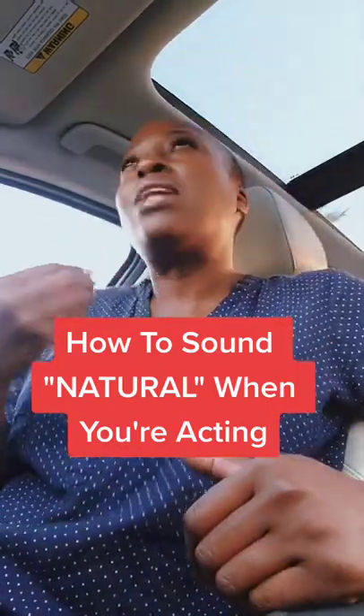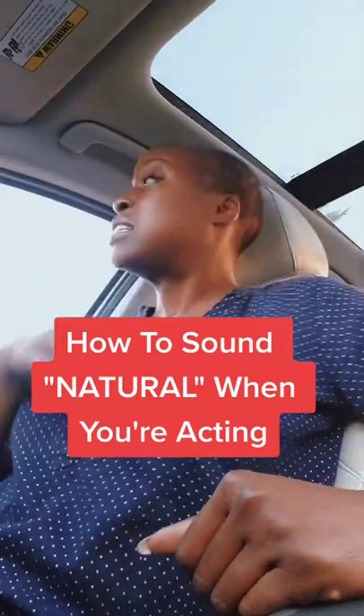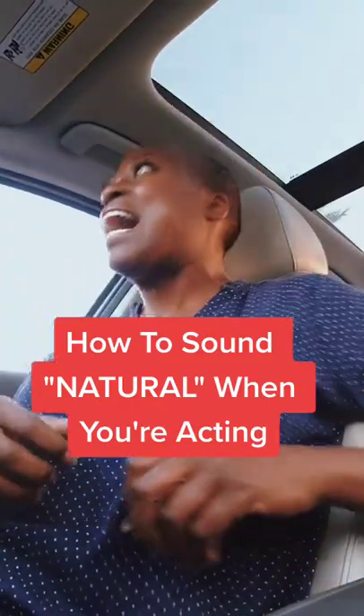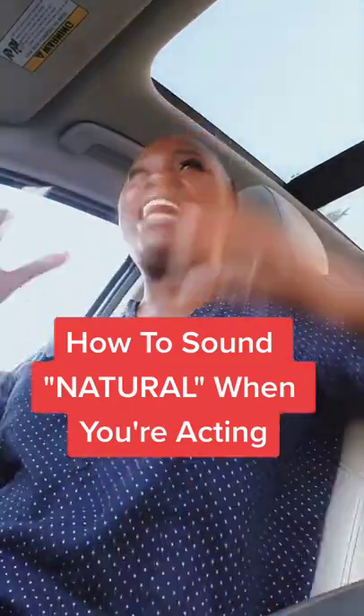You're asking the question: I want to sound more natural when I act. Some of you ask how to not sound monotone, how to not sound like a robot. And so here's the deal.